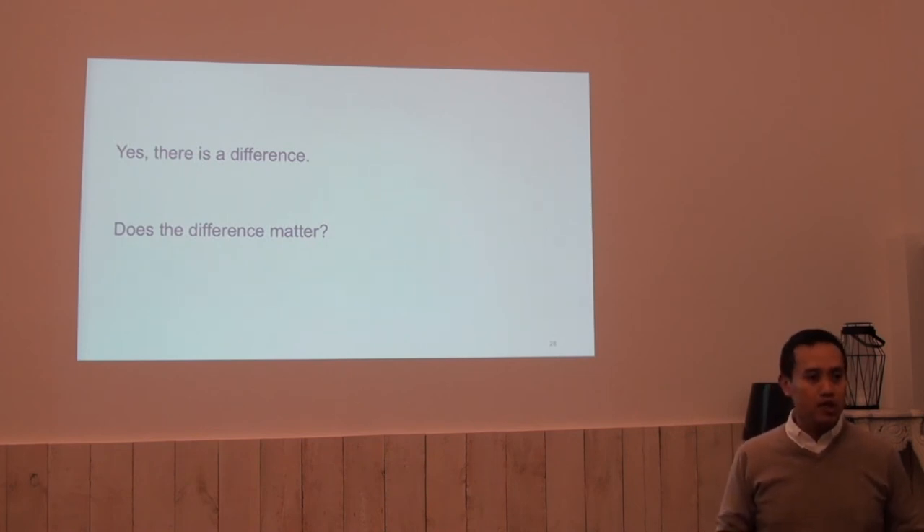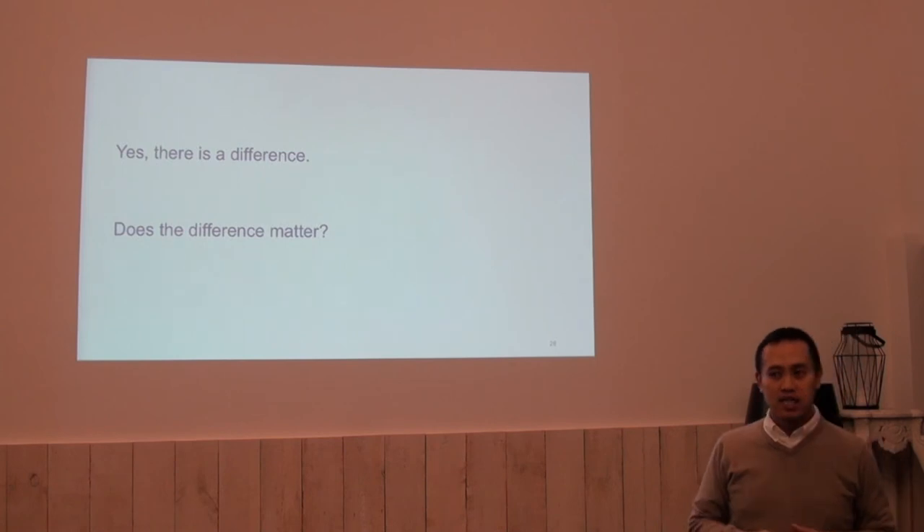However, can it be done differently? Maybe. Yes. Thank you.